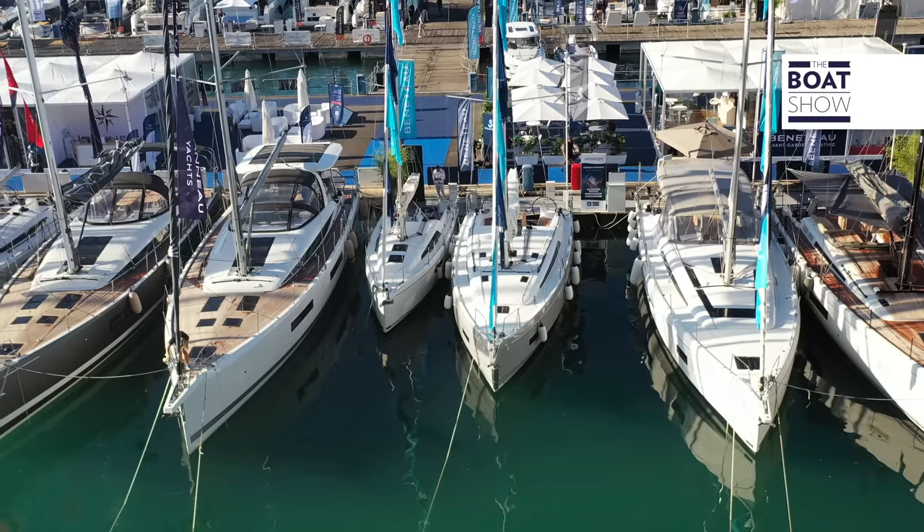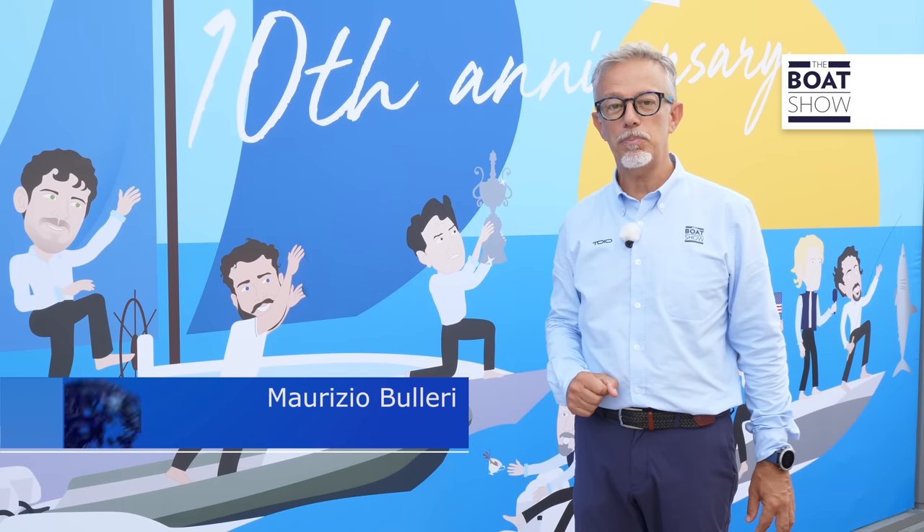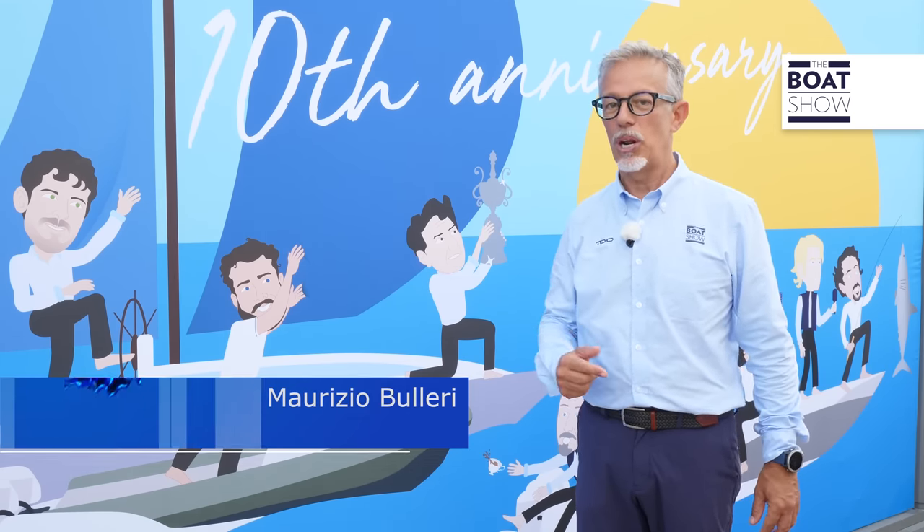Genoa is hosting the 61st edition of the International Boat Show. Over a thousand boats on display and nearly a thousand boat manufacturers attending. We went to check out some of the latest developments.